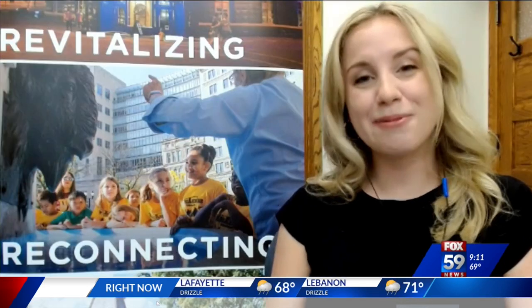At the end of the month, you can go on one in downtown Indianapolis. Joining me live this morning to explain more is Katie Gibson, she's the Indiana Landmarks Heritage Experiences Manager. Good morning to you. First, tell us more about Indiana Landmarks and the work they do.